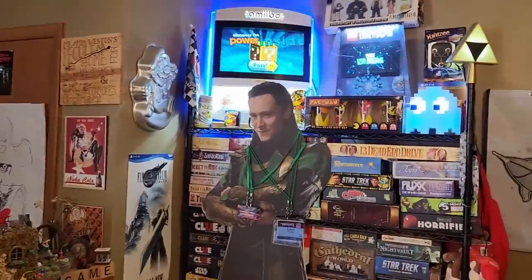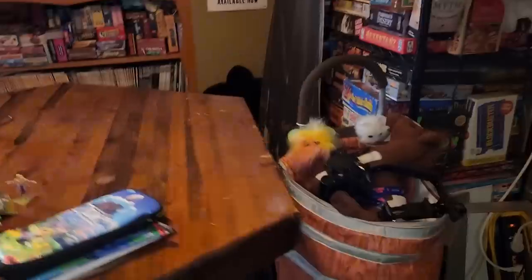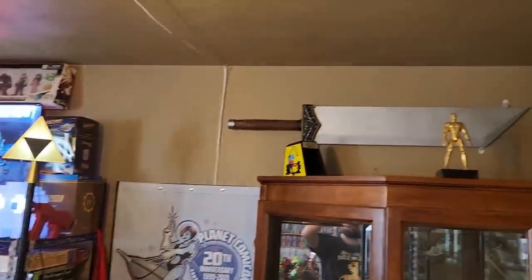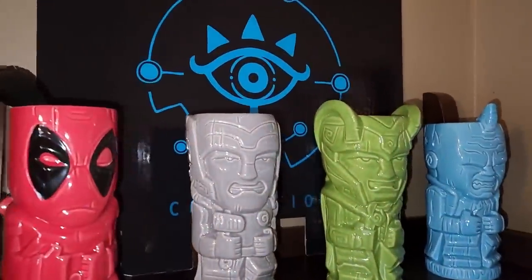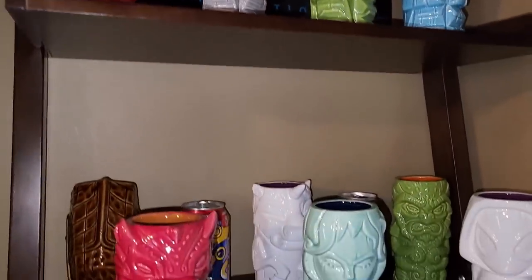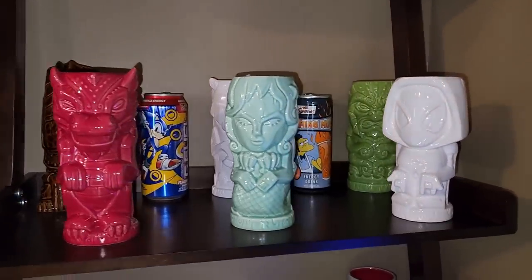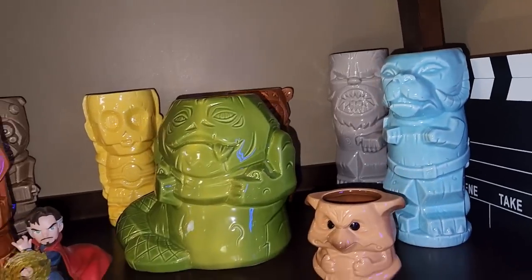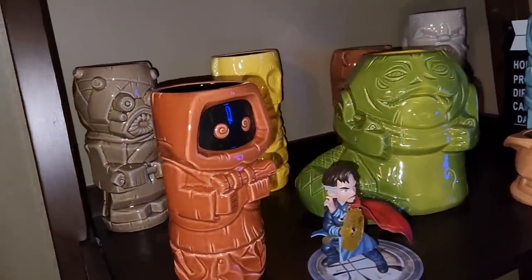Now aside from the board games, the rest of this wall here is not only a work in progress but a sneak peek behind the camera — you don't usually see this from how we have things set up when we film. There is a lovely collection of geeky tikis, so whenever we're ready to get our drink on in the game room, we have some fun geeky-themed tikis to choose from. You can choose your genre from Marvel to Star Trek to Star Wars to fantasy.